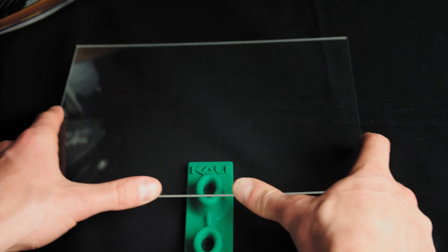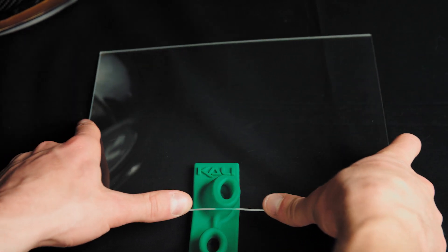Those green pieces take care of low-G hits — compressive linear hits — as well as they will fold over and help skid off those rotational forces.